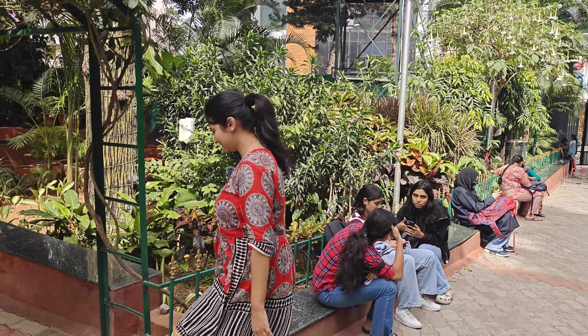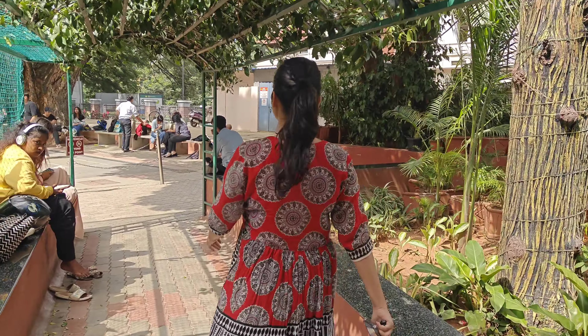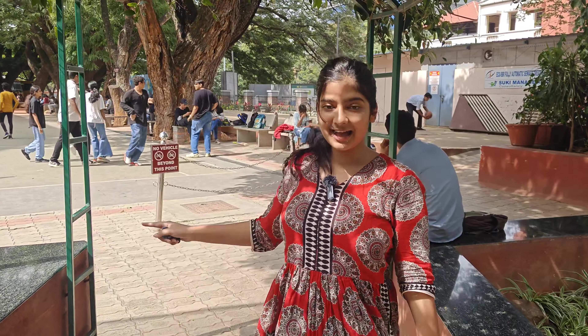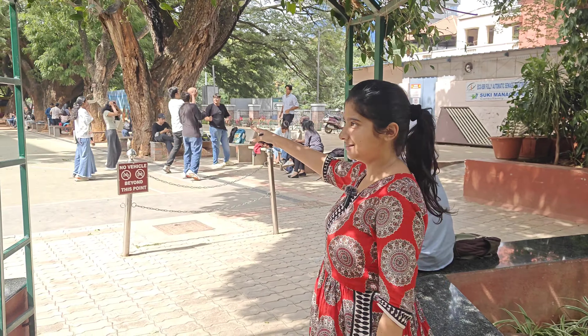Hi guys, welcome to Journey Teachers. Today we are here at Mount Carmel College and I'll show you the campus around. I'm so excited — we are actually going inside the basketball court. Let's show you around.